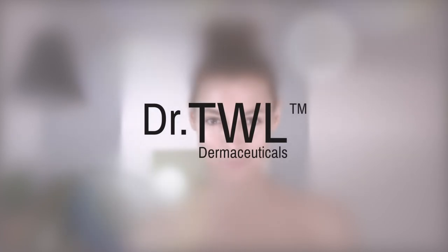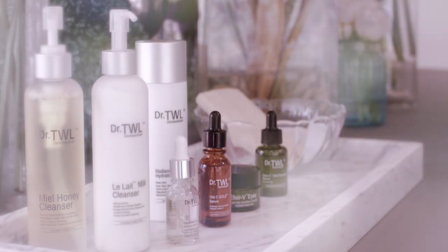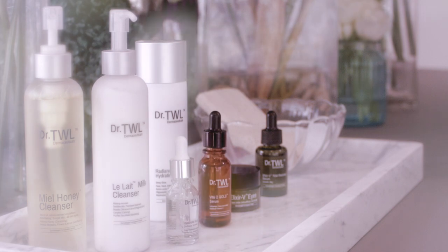Have you ever thought that your skincare could go designer? Seven Steps to Perfection, dermatologist designed. We believe that clean, hydrated skin is the foundation of beautiful skin. No one, no matter how old or young, should do it any different.